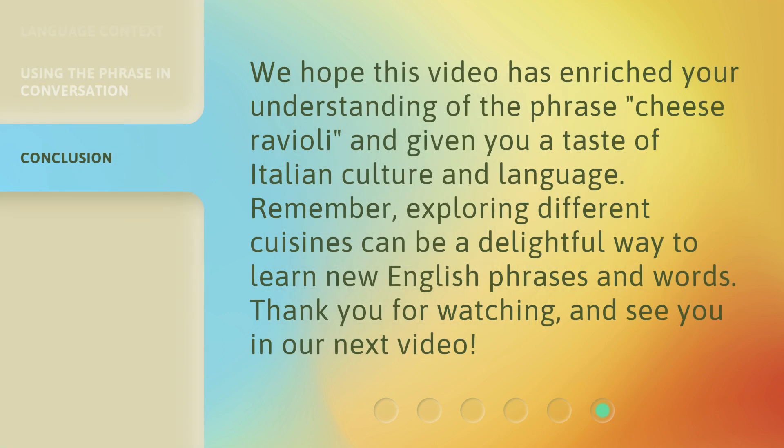We hope this video has enriched your understanding of the phrase cheese ravioli, and given you a taste of Italian culture and language. Remember, exploring different cuisines can be a delightful way to learn new English phrases and words. Thank you for watching, and see you in our next video.